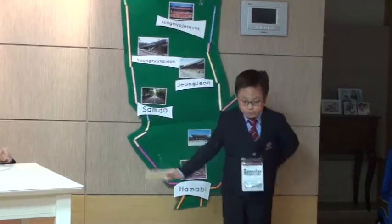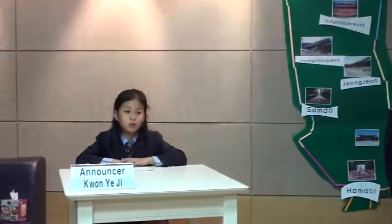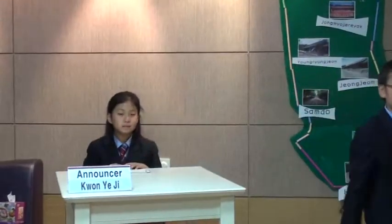This is Jae-hoon from Jong-myo. What a wonderful experience. Hope you enjoyed our breaking news. Thanks Jae-hoon and thanks for watching our news. We will see you again. Take care. Bye.